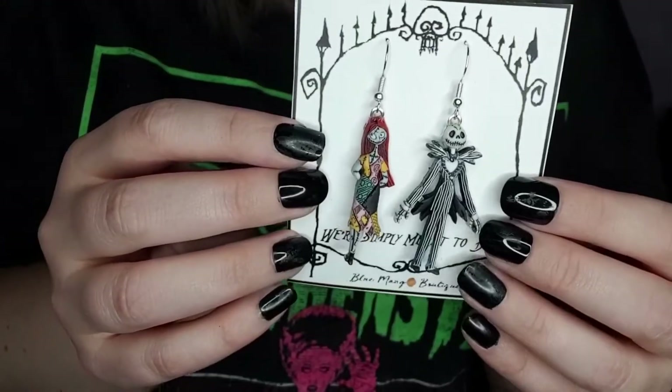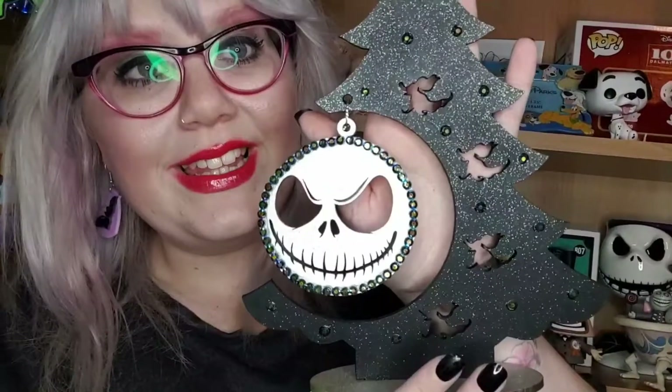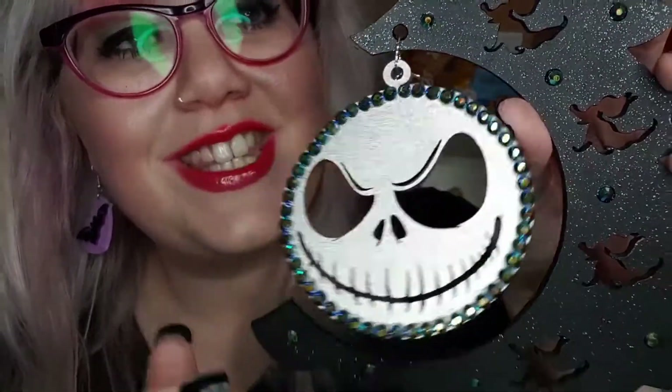I completely forgot to include these stunning Jack and Sally earrings from a super cute small shop on Etsy — they're simply meant to be. I also forgot to include a handmade item I found in a local craft store. I was watching the movie, turned to the left, and realised I'd forgotten to include it. It is a super cute little Jack Skellington Christmas tree — silver star at the top, sparkles, blue gems, black glitter, with silhouettes of Zero going all the way down, and a silver base with a stunning Jack Skellington face with blue sparkly gems hanging from it. So beautiful.